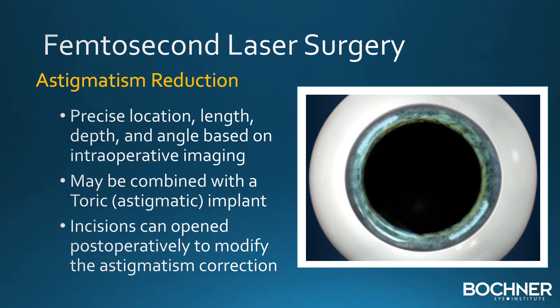The laser can reduce astigmatism by making precise corneal incisions at a certain depth, angle, and location. These incisions are guided by a highly accurate imaging system, and are often combined with a toric implant to correct astigmatism. In the postoperative period, these incisions can be opened to modify the final visual result.